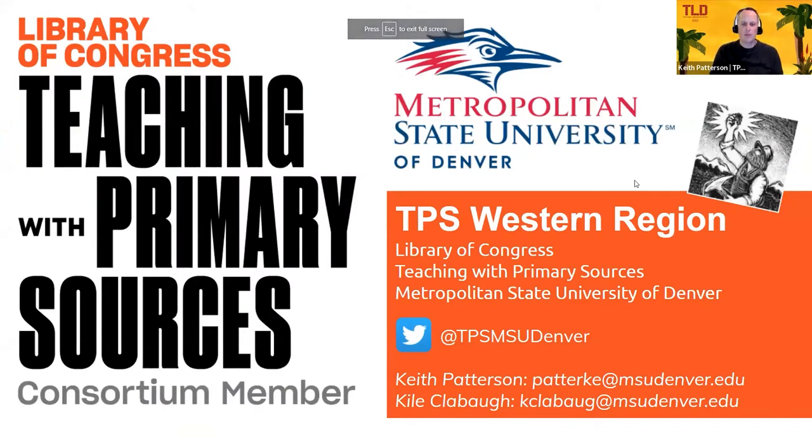Hello, everyone. My name is Keith Patterson. I'm the director of the Teaching with Primary Sources Western Region. We are a grant project from the Library of Congress, and we're based out of the Metropolitan State University in Denver. Along with me is my colleague, Kyle.